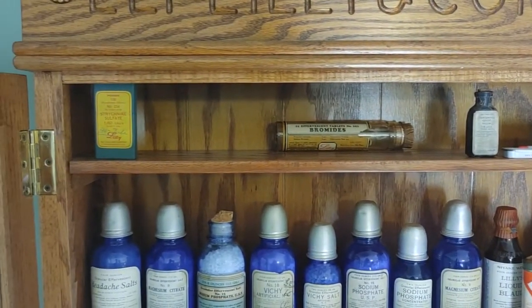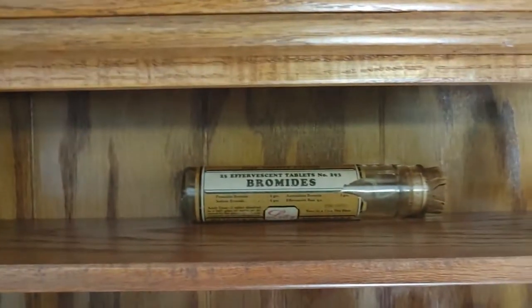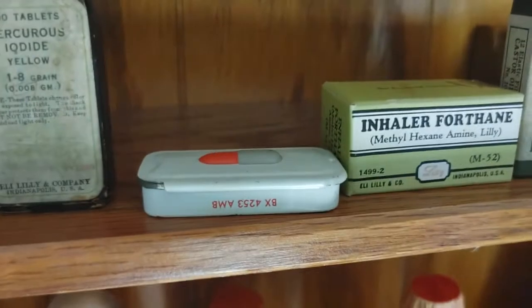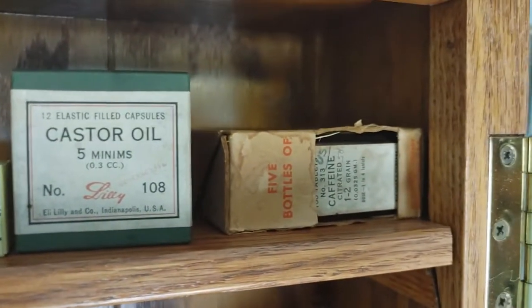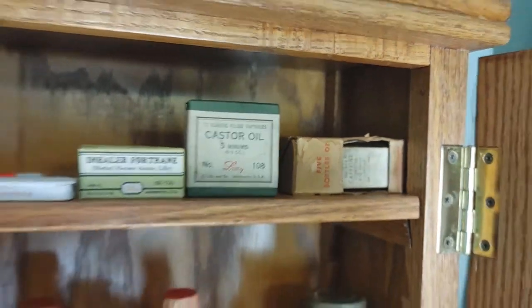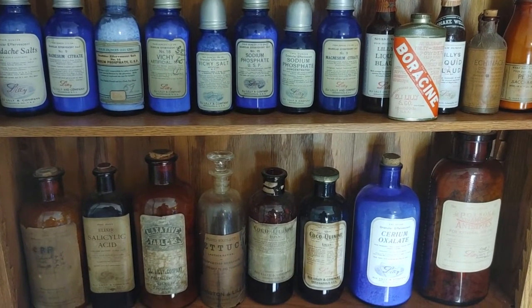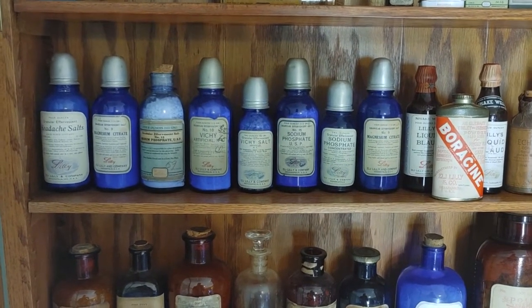Moving on to the top shelf — I'm pretty sure I've shown the strychnine sulfate bottle before. I recently added the bromides back there, and also an iodine yellow poison of some sort. There's a little pill bottle inhaler that's pretty cool and still unopened, and castor oil recently added. There's also a little five-bottle set that only has one bottle in the package, but there would have been more in there originally.